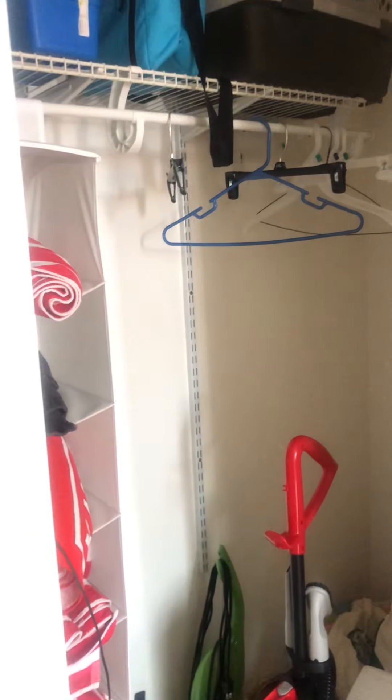To the left here you have a closet — plenty of space, it's very deep.